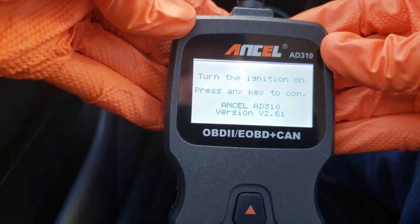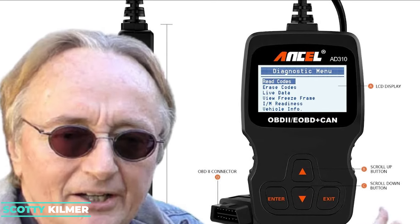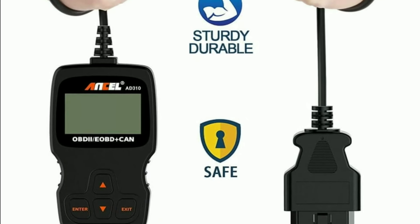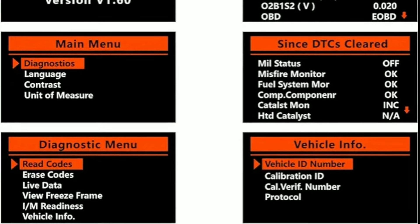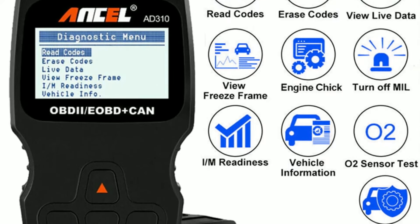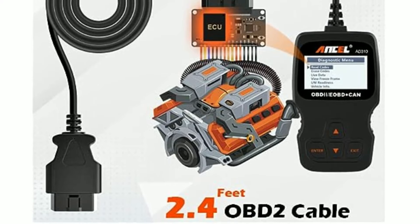Number three: Ancel AD310. The Ancel AD310 OBD2 scanner is a great option for anyone looking for a reliable and affordable OBD2 scanner. It is recommended by Scotty Kilmer, a popular YouTuber and auto mechanic, and is one of the best-selling OBD2 scanners on the market. The AD310 can easily determine the cause of the check engine light, quickly read and clear diagnostic trouble codes, read live data, hard memory data, view freeze frame, I/M monitor readiness, and collect vehicle information. The AD310 is also sturdy and compact with a 2.5-foot cable made of very thick flexible insulation, and is easy to use with accurate and fast results.